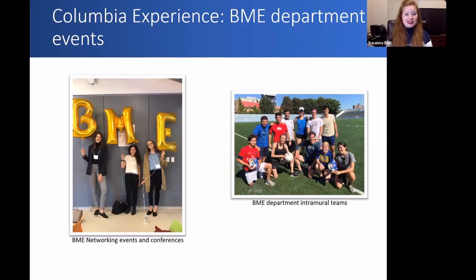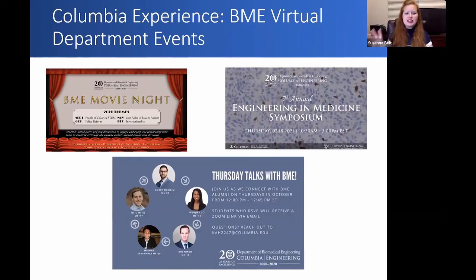At the BME department level, GoBME is our graduate board for biomedical engineers. We still have a ton of virtual events, with some in-person events on a smaller scale. We have peer mentorship programs and alumni chats every week, as well as the BME holiday party. On the virtual platform, we have movie nights, a ton of symposiums you can attend virtually, and every Thursday they have an alumni chat with a person from BME. Columbia does a really great job of connecting you with your fellow alumni — a very strong network of contacts and innovators that you can talk to, get advice from, and maybe even secure an internship or advice on job interviews.